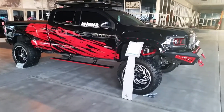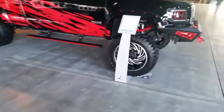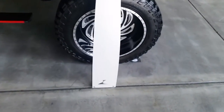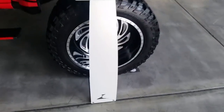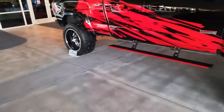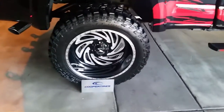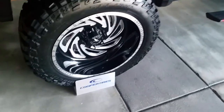Beautiful Toyota Tundra with American Force wheels and Cooper tires — 22 inch, looks like a 22 by 12 based on the lip. Look at the back — definitely a 22 by 12. Great-looking wheel.